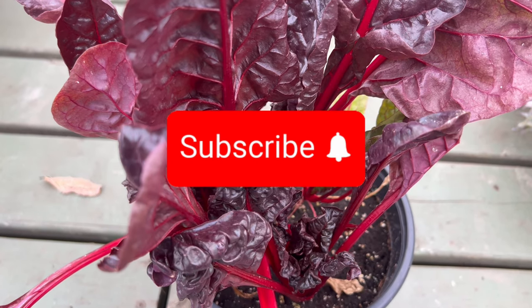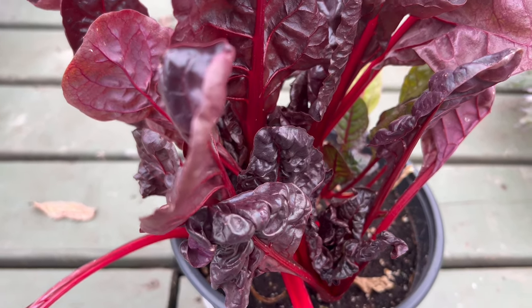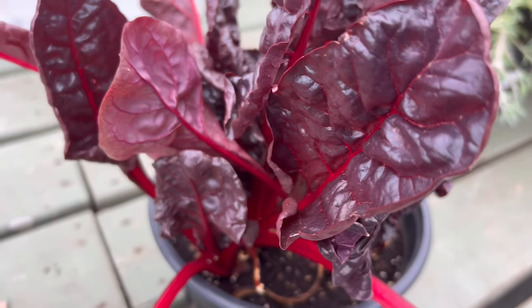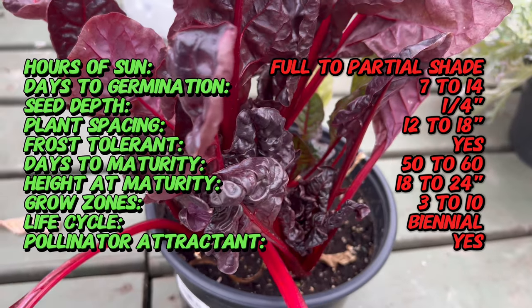Welcome back to Terramatta Gardens. Let's step into the garden with Ruby Red Swiss Chard, a visually stunning and nutrient-packed leafy vegetable that not only delights the eyes but also nourishes the body. Join us as we explore the captivating qualities that make Ruby Red Swiss Chard a cherished choice among gardeners and health-conscious individuals.